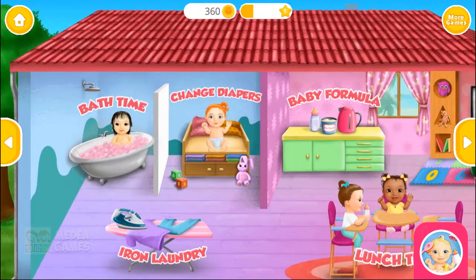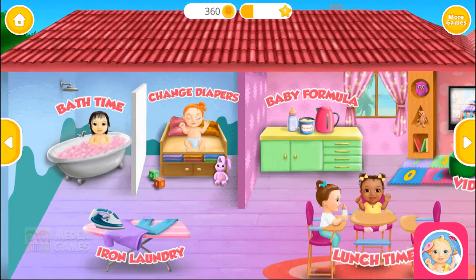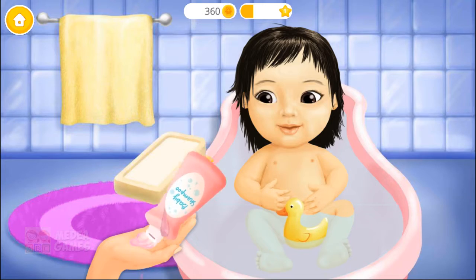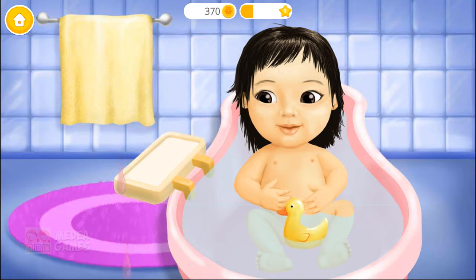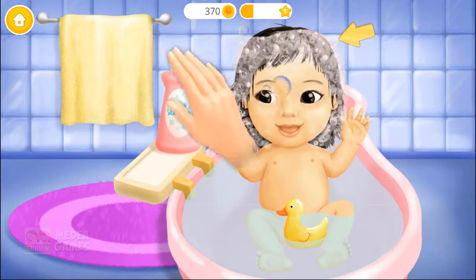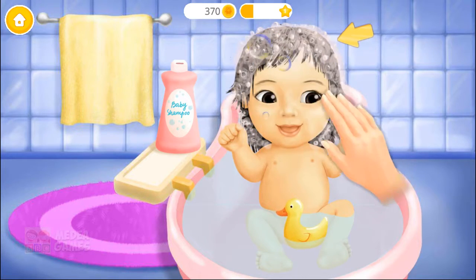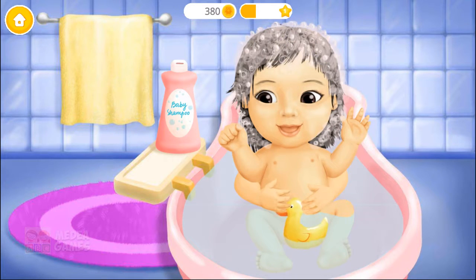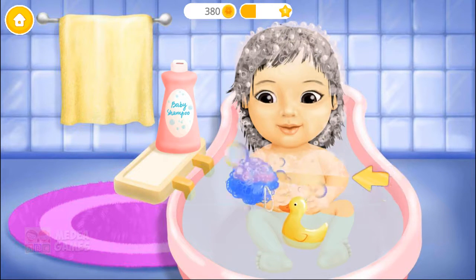Welcome to the Kindergarten! It's bath time! First we need shampoo! Let's wash her hair! Great! Now the rest of the body!